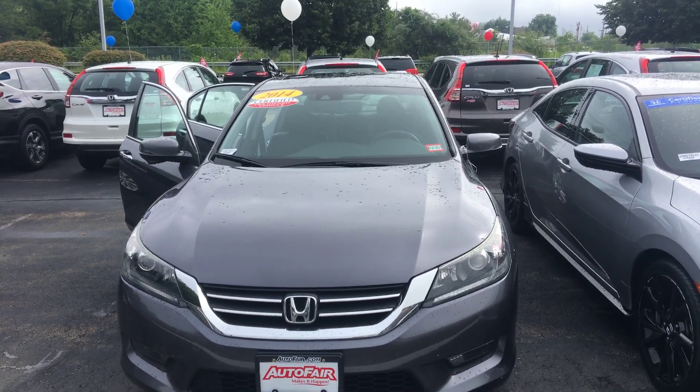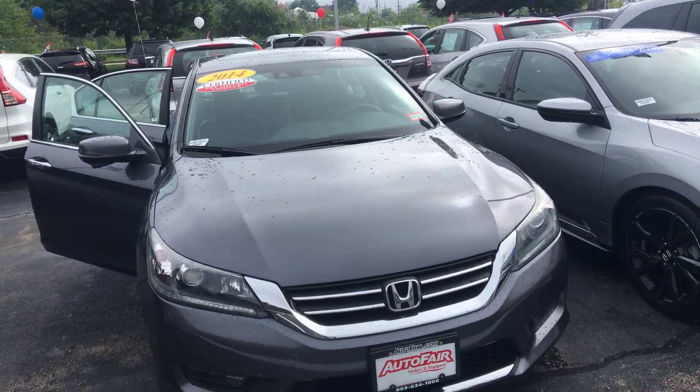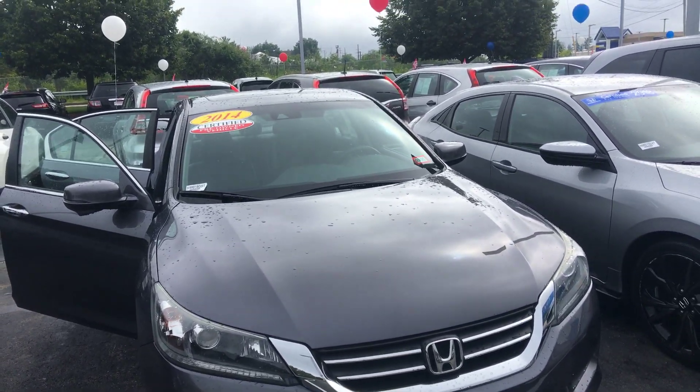Hi Kadasia, my name is Lisa from AutoFair Honda. This is the 2014 Honda Accord that you were interested in. I figured I'd take a video for you, kind of show you some of the features.